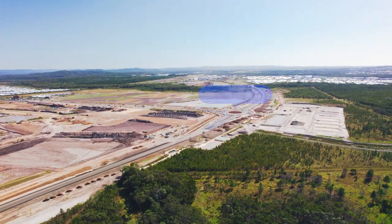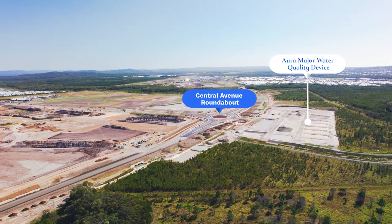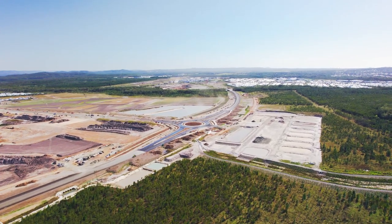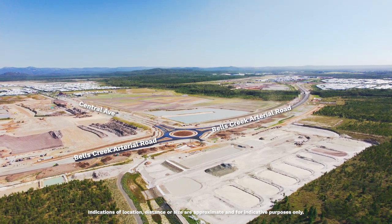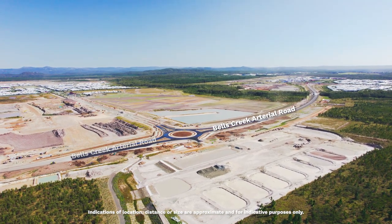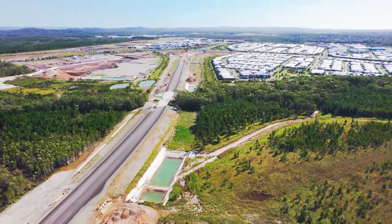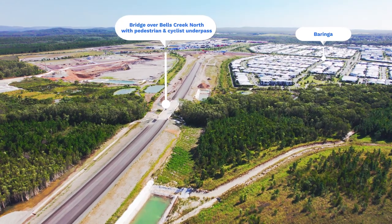Access to the future city centre and the suburbs of Narimba and Banya are provided at this intersection, which is the roundabout to Central Avenue. This road will provide an alternative to the Bells Creek North and also provides future ability for a pedestrian and cycle underpass.